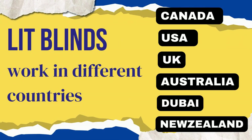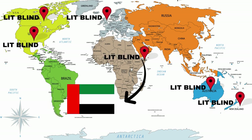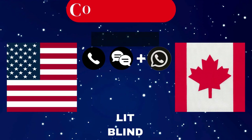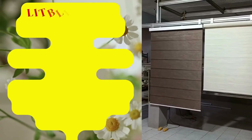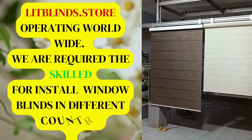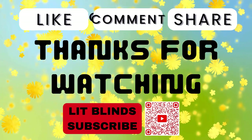Lit Blinds works in different countries: Canada, USA, UK, Australia, Dubai, and New Zealand. Order fast and get 50% off. Contact us at USA: 254-708-6262 and Canada: 514-826-5278. Visit www.litblinds.store — operating worldwide. We require skilled professionals to install window blinds everywhere. Scan the QR code and get 50% off. Thanks for watching — don't forget to subscribe, like, comment, and share.